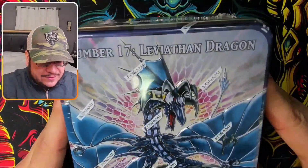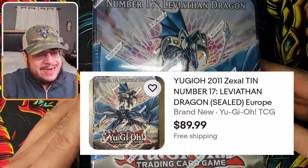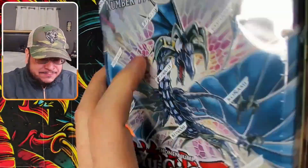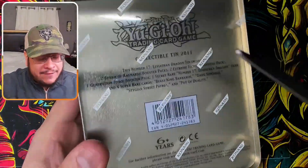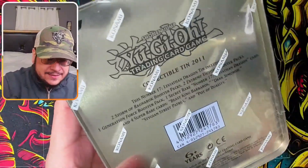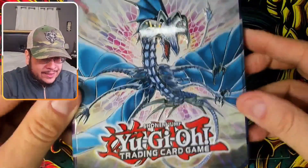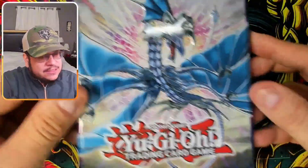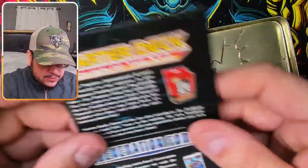Lastly we got the Number 17: Leviathan Dragon tin. This one is more expensive — around $80-90 — because of a better promo card and it's from 2011, one year older. This tin looks even better in my opinion because of the blue and purplish color combination.